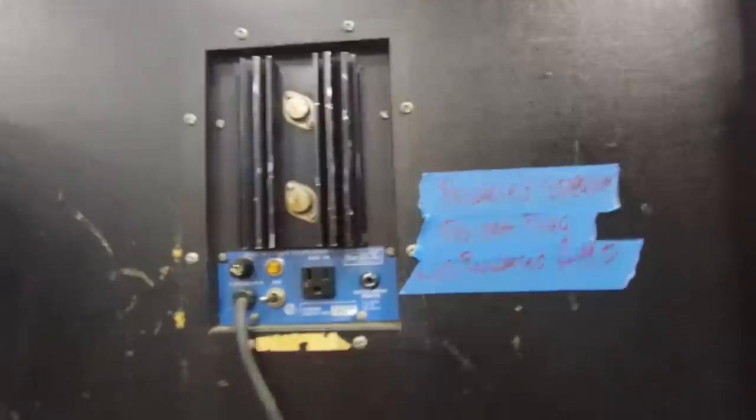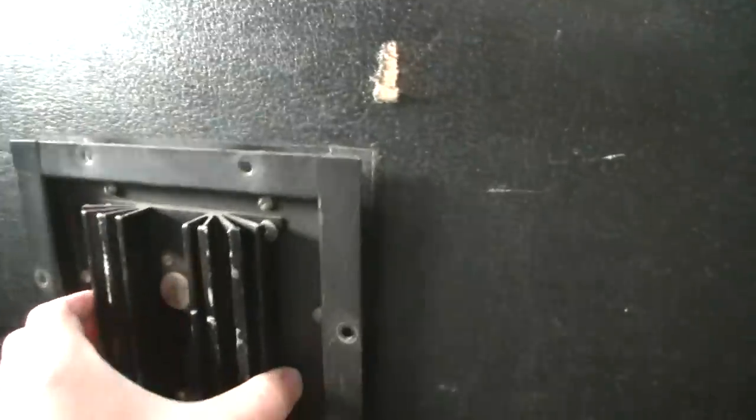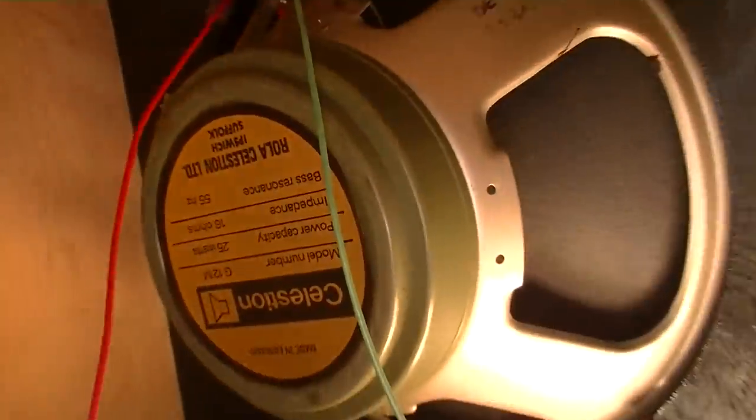After I got home, I researched this product further and realized that these came stock with Celestion Blackback or Greenback speakers. So we went back another day — about a month later — and sure enough, the thing was still there. I borrowed a screwdriver from the guy at the counter, opened the back, took the little amp out, peeked inside, and sure enough there were two Celestion Greenback speakers looking right back at me. I instantly realized this was going to be a hell of a purchase, because these are Rola Celestion speakers from the 1970s, original to this cabinet.